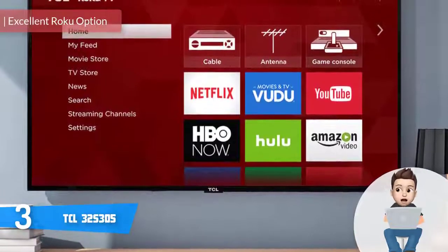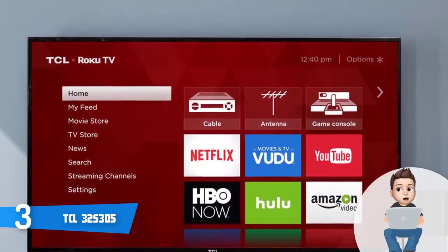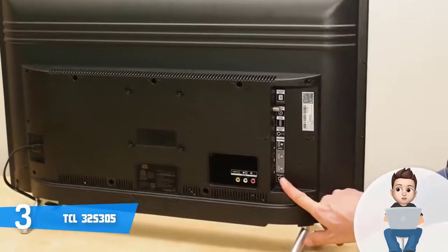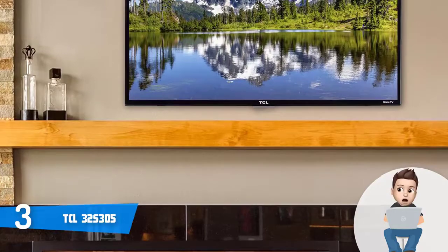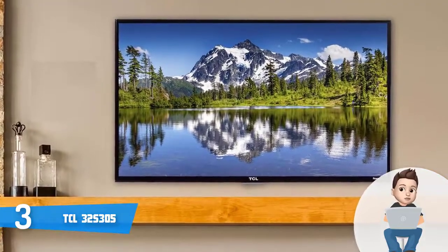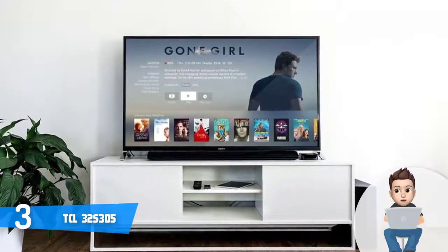At number 3 we have the TCL 32S305. The TCL 32S305 would be a really good option if you're looking for a Roku Smart LED TV that combines attractive design with quality performance equivalent to most mid-range TVs on the market. The S305 features a modern black-finished construction with a flat glossy black plastic bezel and two U-shaped legs with a gunmetal color finish. Connection ports at the back include three HDMI ports, an antenna cable connector, a 3.5mm composite video output, a 3.5mm headphone jack, a reset button, and a single USB port.